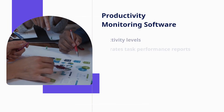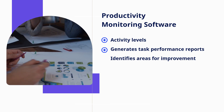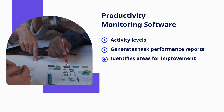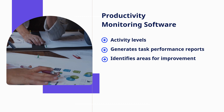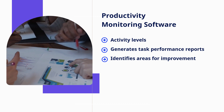Productivity monitoring software allows HR managers to measure and benchmark team and individual productivity. It tracks activity levels, generates task performance reports, and identifies areas for improvement, enabling team members to be more productive and help each other reach their goals.